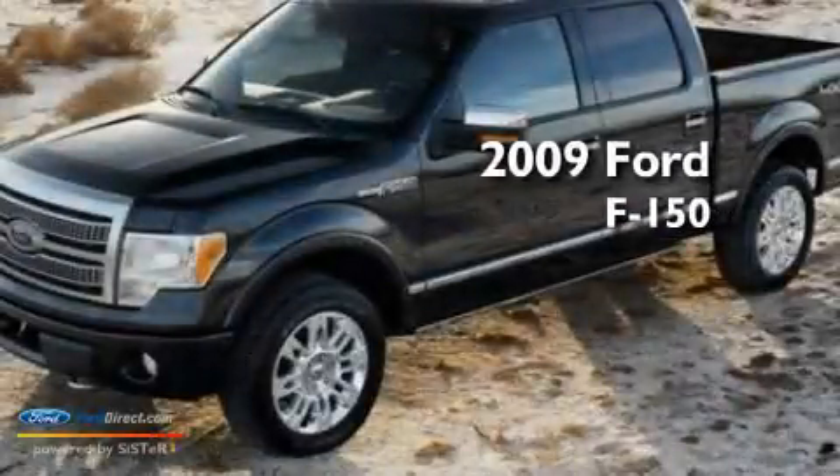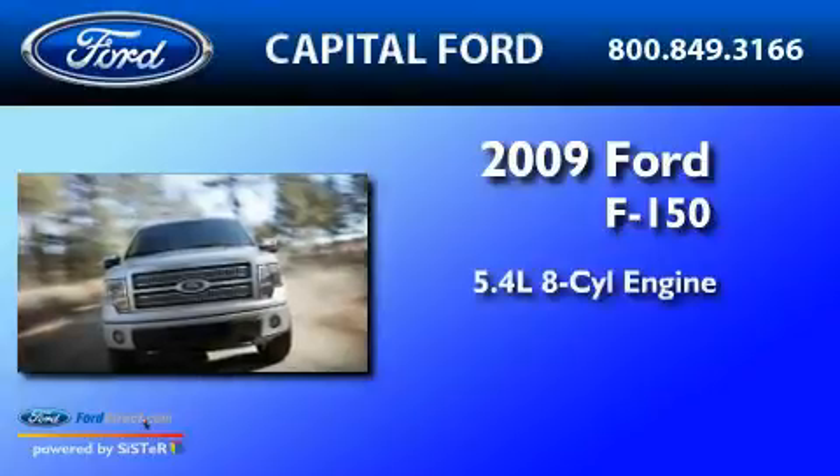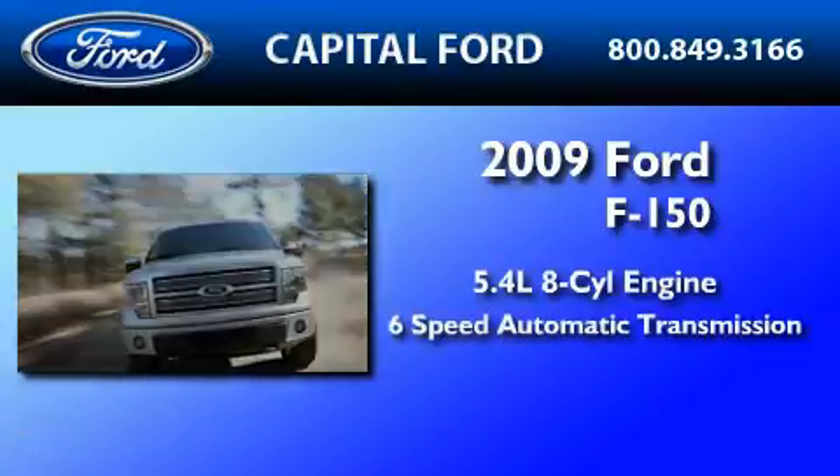This is a 2009 Ford F-150. It features a 5.4-liter eight-cylinder engine and a six-speed automatic transmission.